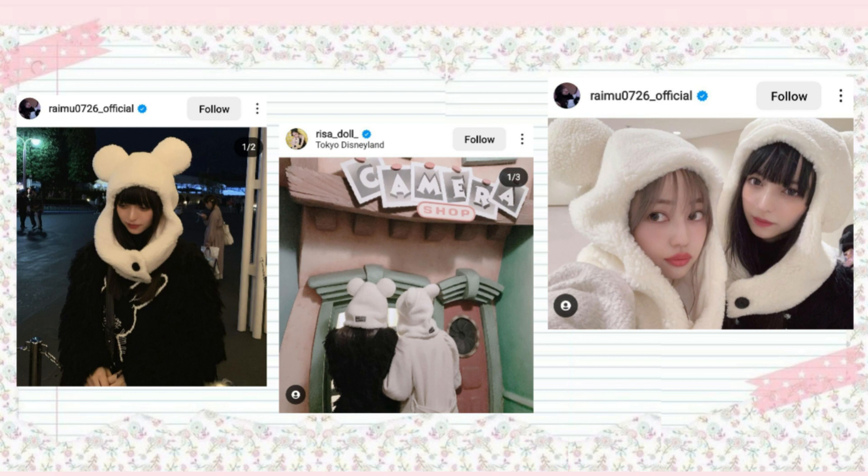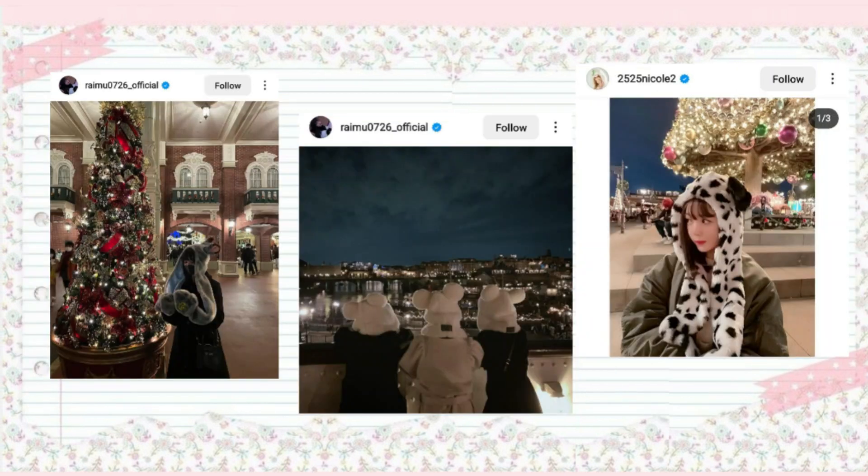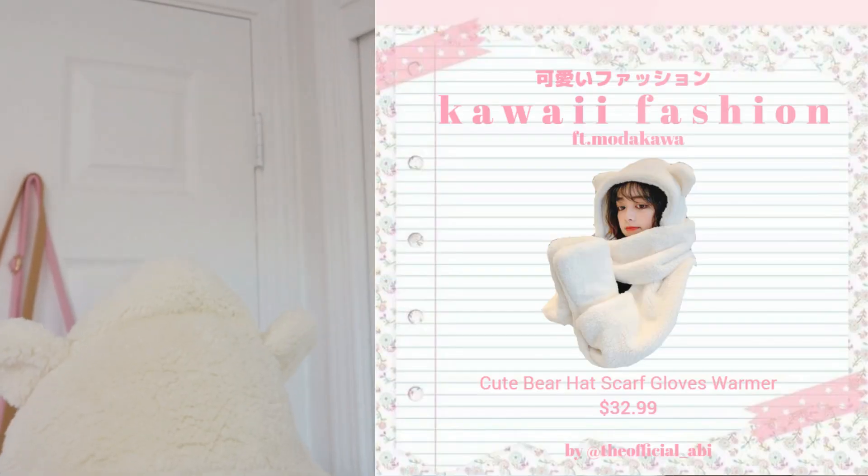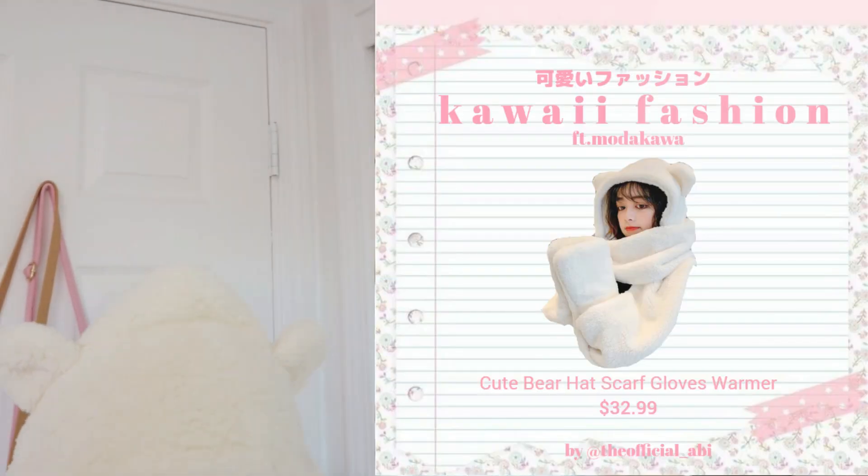I saw this super cute hat with these sort of long pieces where you can tuck in your hands. It reminded me so much of what they wore. I noticed that a lot of Japanese girls who go to Tokyo DisneySea or Tokyo Disneyland will wear these really cute big hats — it's very trendy. When I saw this one, I knew I had to get it to recreate the look. Risa seemed to wear something all white while her friend wore something all black — it was such a cute set. So I decided to wear this little hat with this really cute sweater-cardigan. It reminded me a lot of what Wonyoung wore.